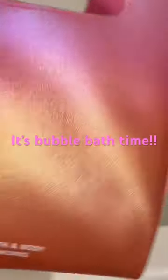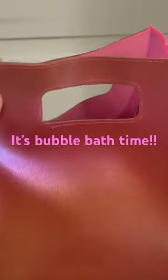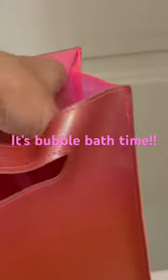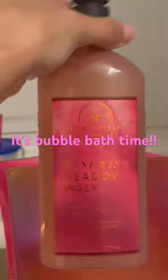Hi lovelies, this is Raelle at Raelle's Closet. Thank you for joining me for this unbagging of my new Bath and Body Works gel. It is from the Aromatherapy Collection. I'm so excited for this. I haven't had a bubble bath in a long time, so I'm so happy to share this. The scent is Renewing Meadow Walk Rose Magnolia.